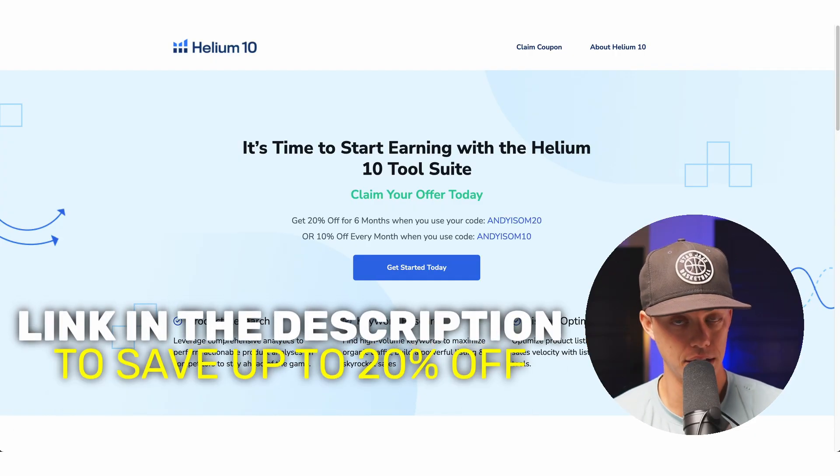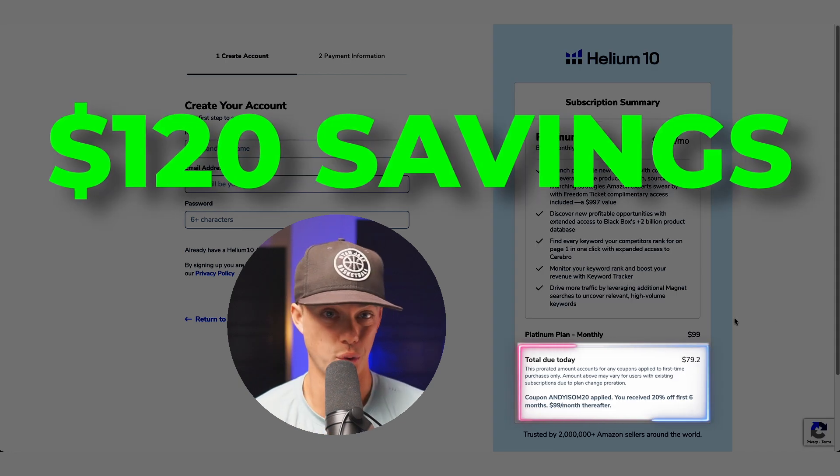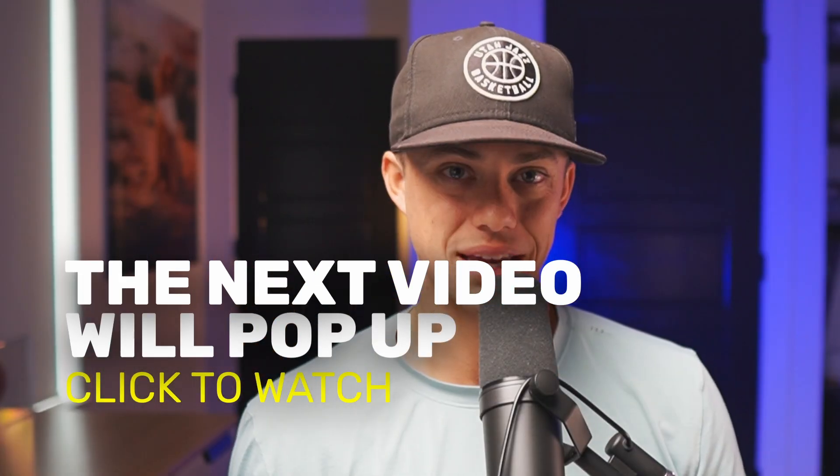If you don't have Helium 10 yet, I've got a link in the description to save up to 20%, which ends up saving you around $120 in the long run. It is my affiliate link, so thank you so much for supporting me and my channel, which allows me to spend more time creating free content to help you succeed in this business. The next video in this series is going to pop up right here — let's find you a money-making product.